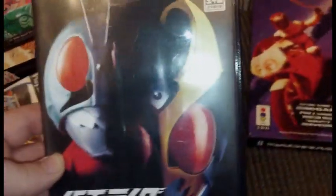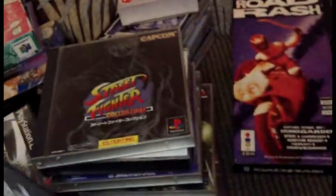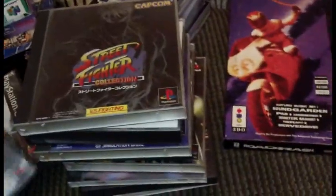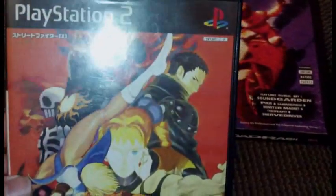Picked up Mask Rider — yeah, I'm pretty sure that's Mask Rider — it's an import, pretty cool. Street Fighter X3 picked up for pretty cheap too.